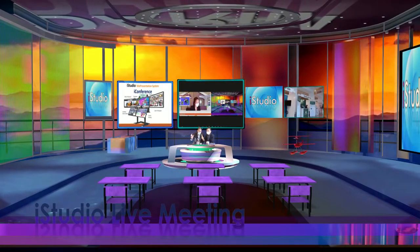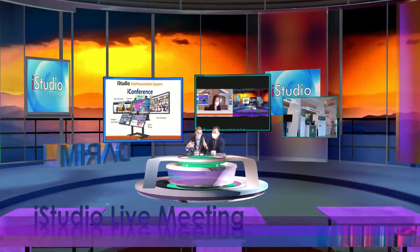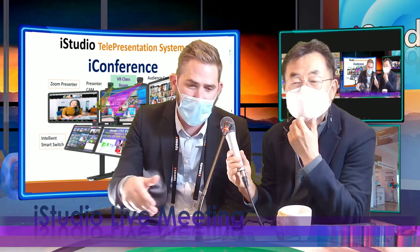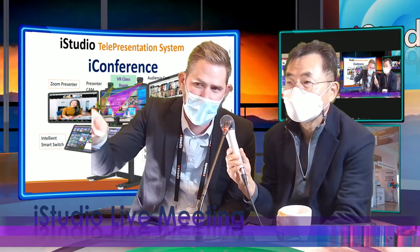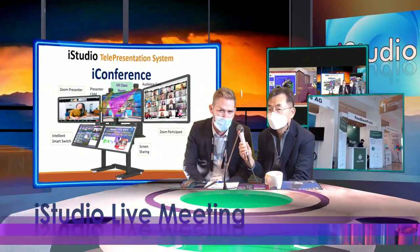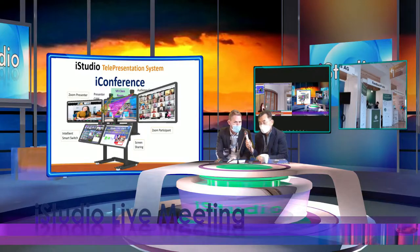Then we went further and started with automation, because most of the universities in France use our camera to do recording. So we connect with the LMS, we connect live streaming on YouTube, and we can also manage the entire park of cameras. If you have 100 cameras, the technician doesn't have to go manage them one by one — they have a security panel to do maintenance on the cameras.